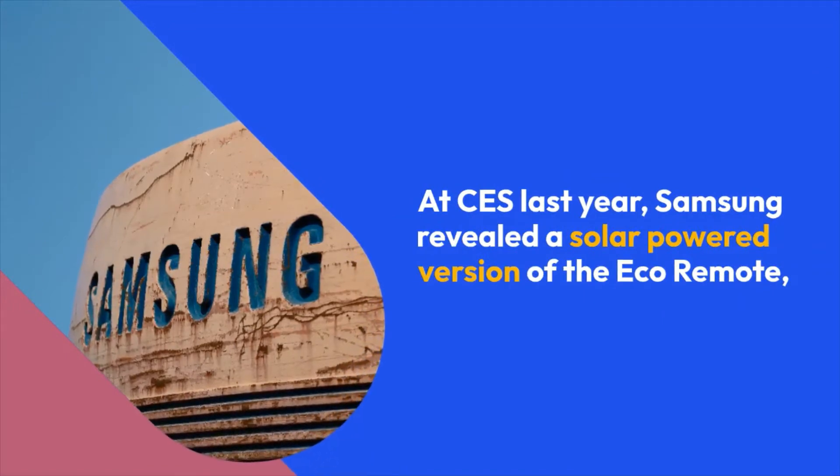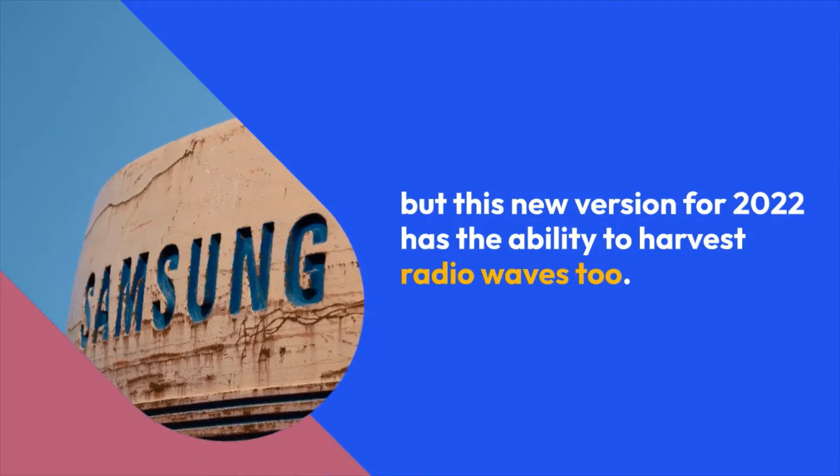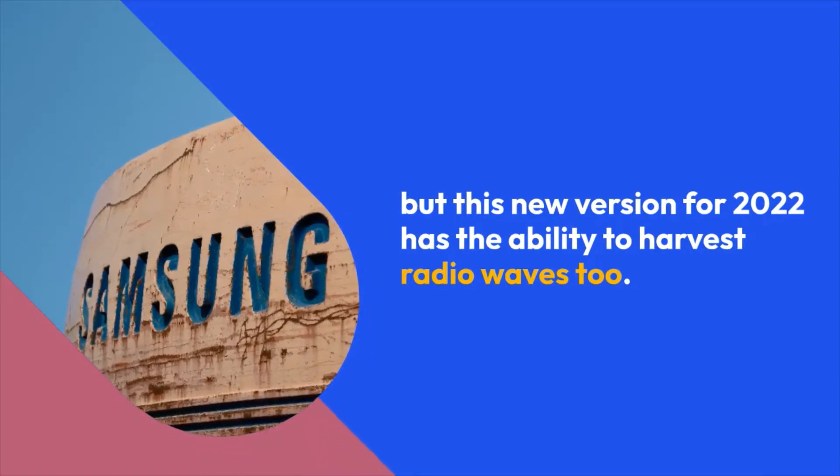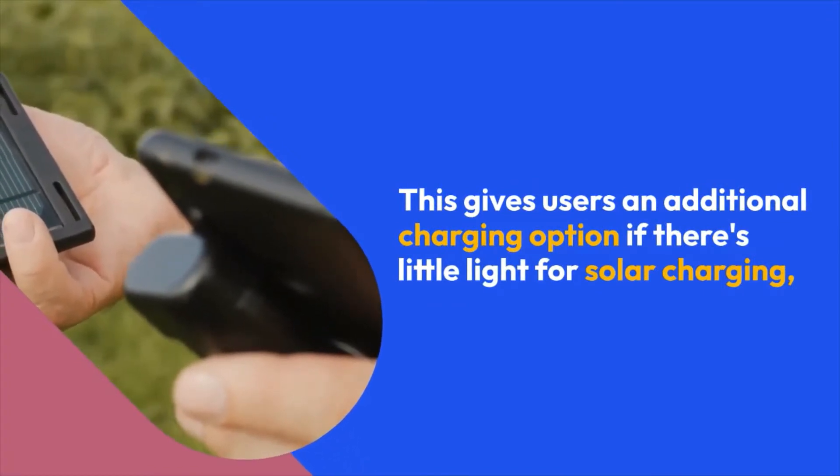At CES last year, Samsung revealed a solar-powered version of the Eco Remote, but this new 2022 version adds the ability to harvest radio waves, giving users an additional charging option when there is little light available for solar charging.